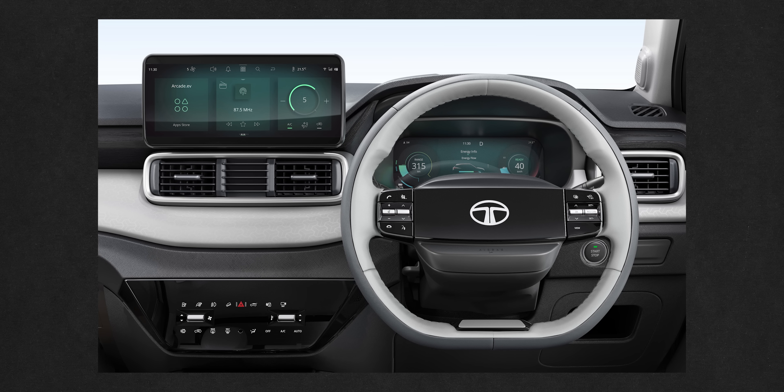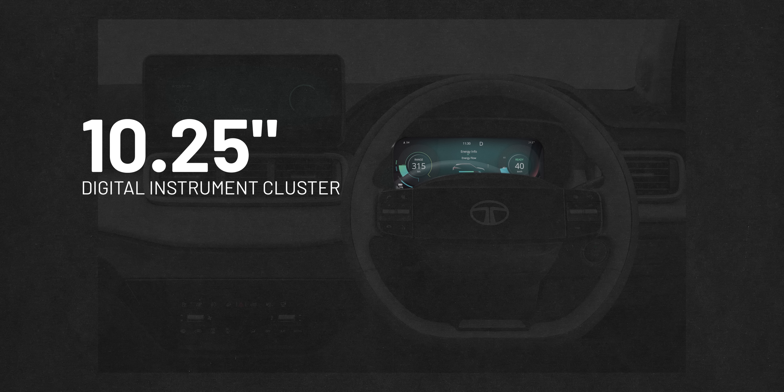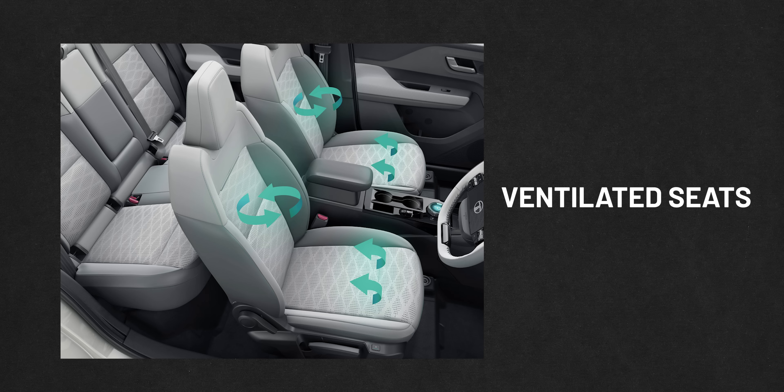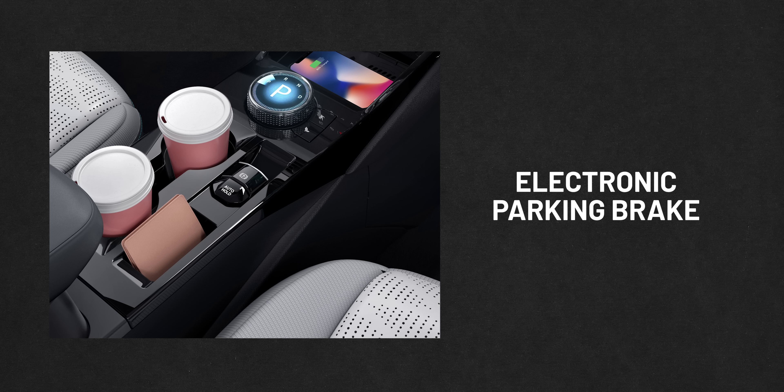Talking about interiors, you get to see a two-spoke steering wheel in Tata — that same steering wheel you will also see in the EV Punch. You will get a centre console and an instrument cluster. The lowest variant will get around a 7-inch screen. Features include a sunroof on one of the variants. For electronic assists, you will get a 360-degree camera, parking sensors, ventilated seats, cruise control, and auto hold with an electronic parking brake.